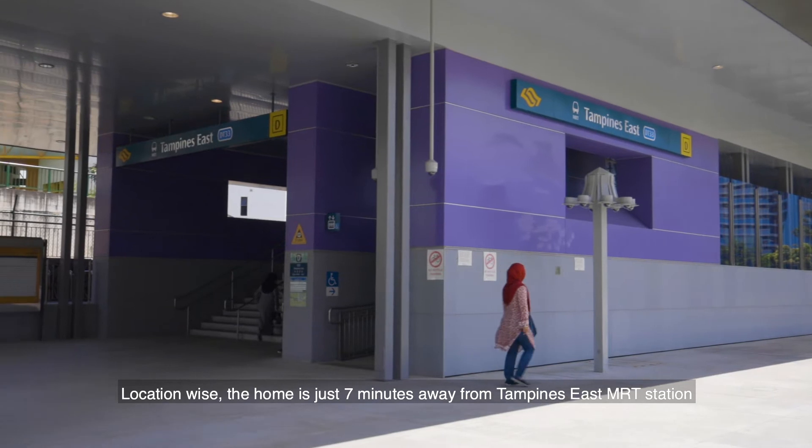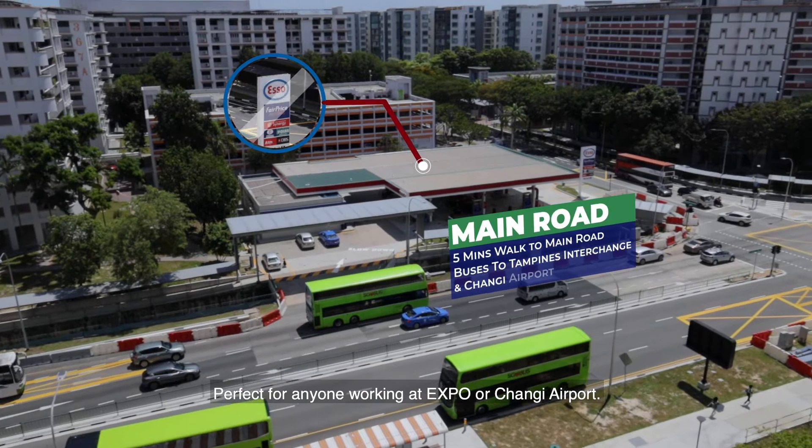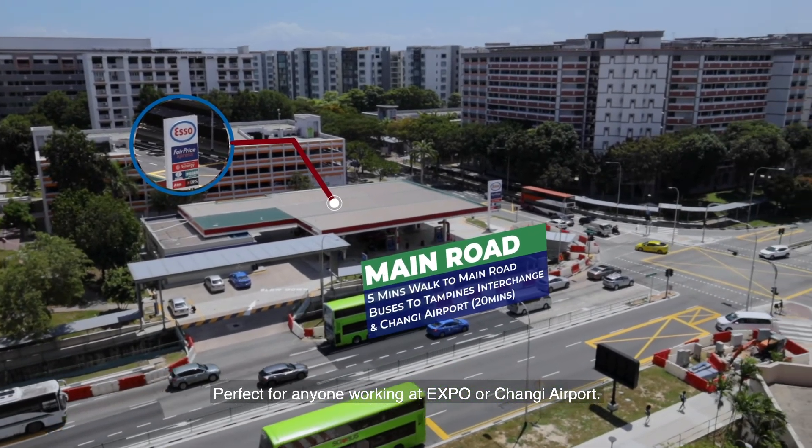Location-wise, the home is just seven minutes away from Tampines East MRT station and the main road bus stop — perfect for anyone working at Expo or Changi Airport.